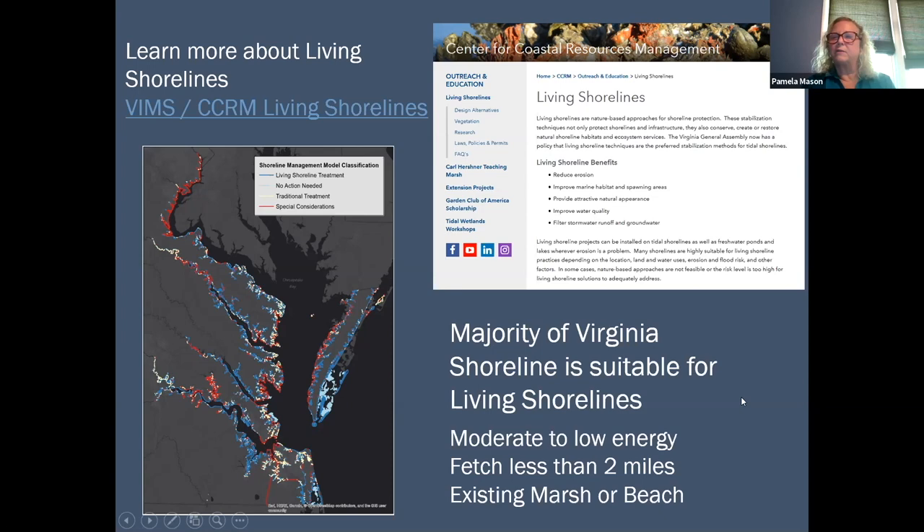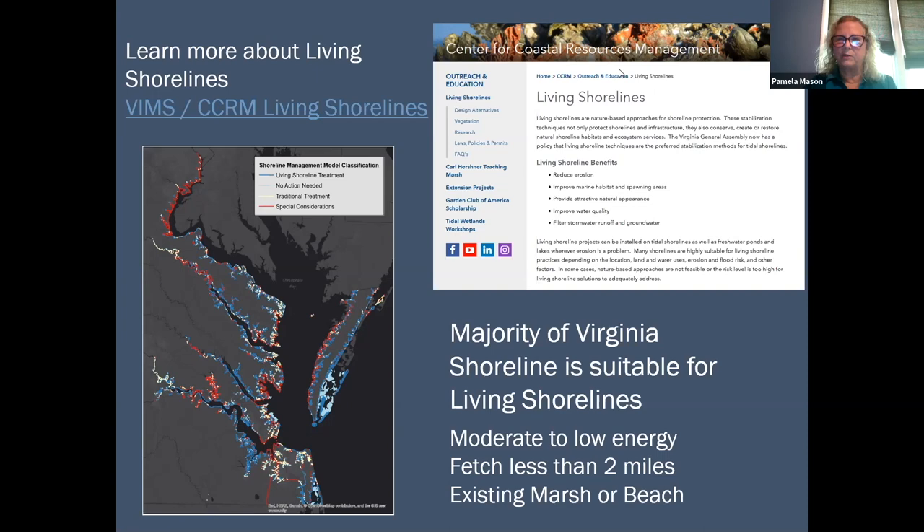Where can you get more information about living shorelines? At the Center for Coastal Resources Management at VIMS, we have a living shorelines page that provides lots of information from design alternatives to the type of vegetation you might use. We also have a robust research and monitoring program.